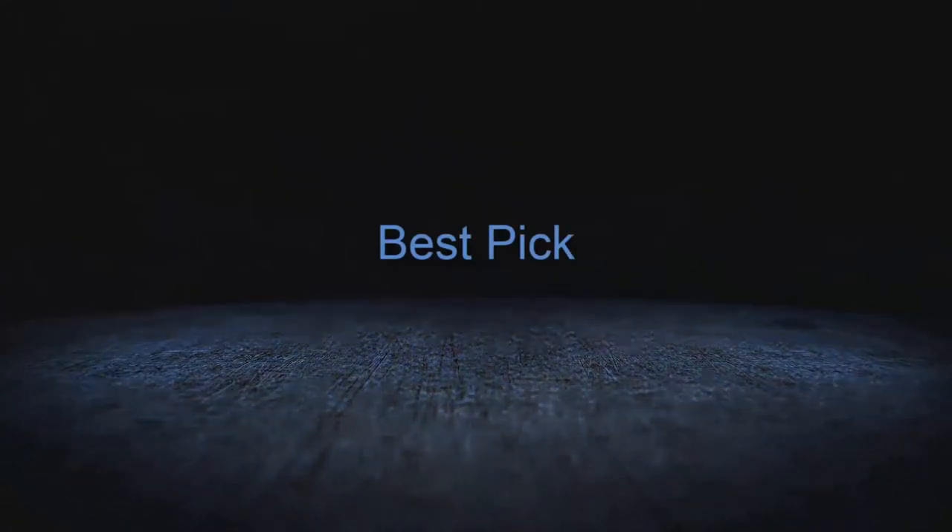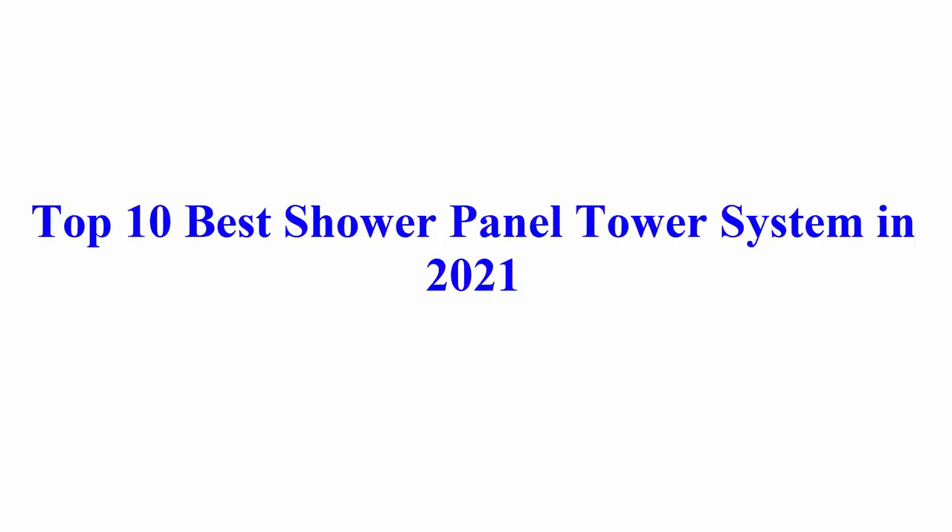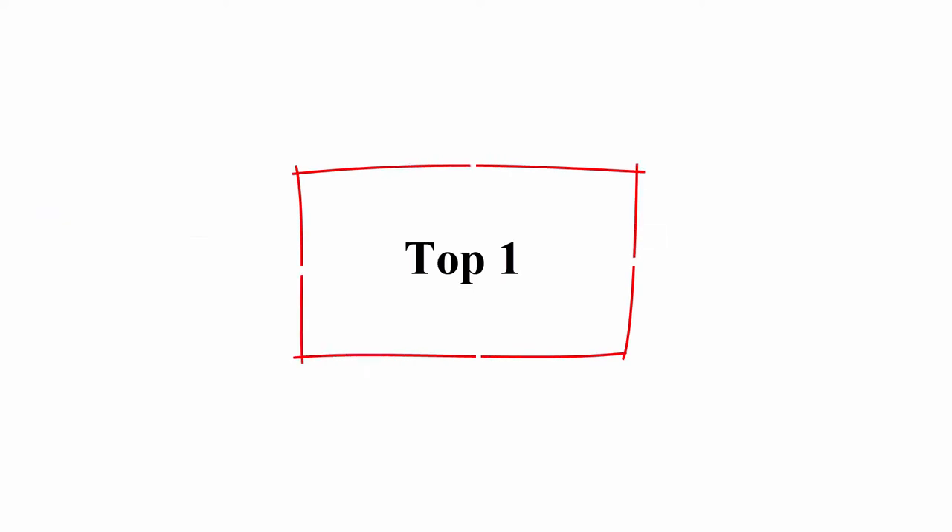Welcome to Best Pick. Top 10 best shower panel tower systems in 2021. Top 1.